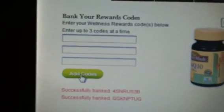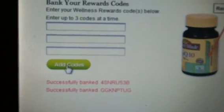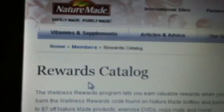Right now I have 1825 in points, and those points you can redeem for different items as well as coupons. Let me show you — after you enter all your codes in, you go here to the Wellness Rewards Catalog, and it will show you all the different items that you can redeem those points for.